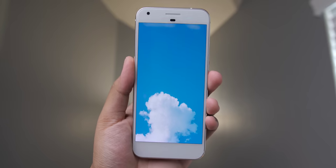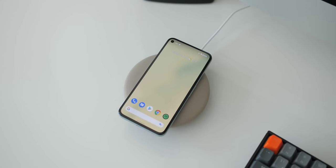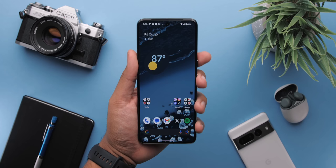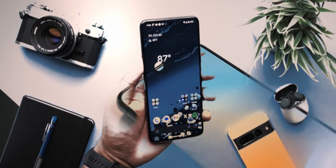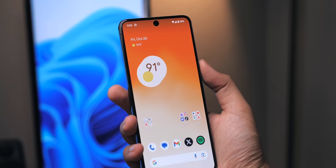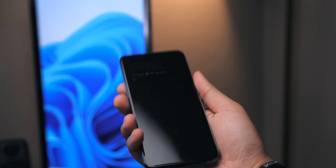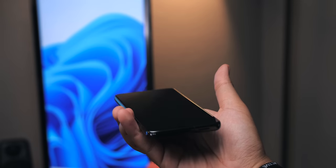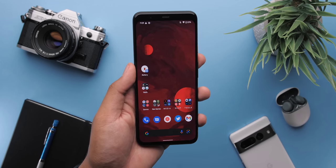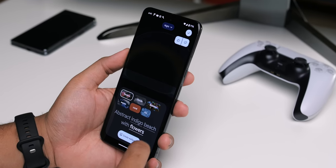I've used every Pixel phone since the beginning and throughout all of the bugs and strange design choices, quality control issues and more, I'm still a big fan — because of what it's actually like to use this phone within my daily workflow. The Pixel 8 Pro now has class 3 biometrics, meaning you can use face unlock for things like banking apps, password managers, and other apps that require higher levels of security. That's thanks to the Tensor G3 chip and machine learning. The only other Android phone that's been able to do this is the Pixel 4.